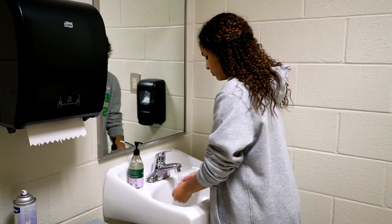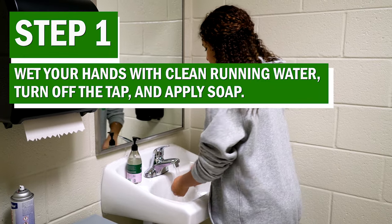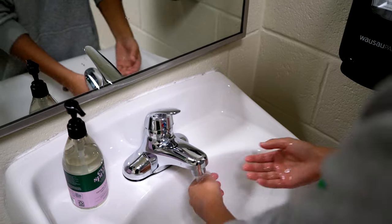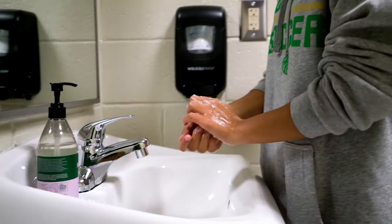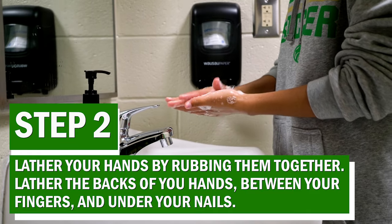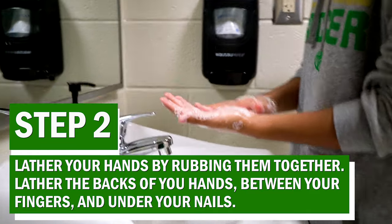Follow these five steps every time. Step 1: Wet your hands with clean running water, turn off the tap, and apply soap. Step 2: Lather your hands by rubbing them together with the soap. Lather the back of your hands, between your fingers, and under your nails.